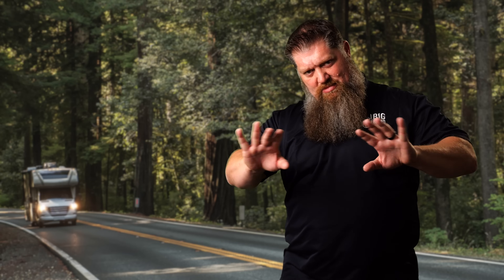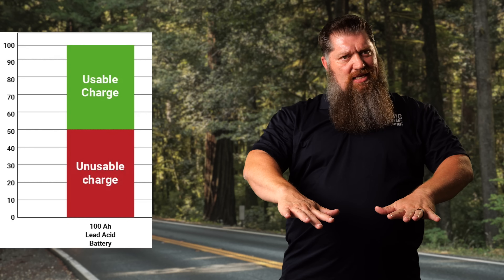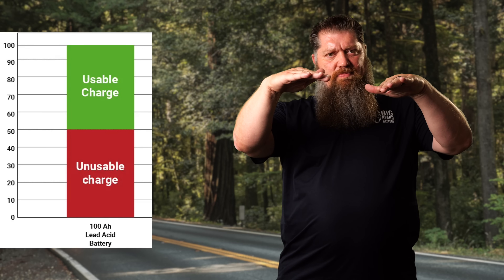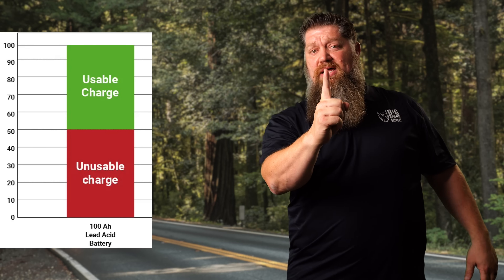Let me explain what a cycle is. A cycle, per the manufacturers, is roughly a 50% discharge on a lead acid, gel, or AGM battery and then a full recharge. So you deplete it by 50% and charge it back up — that's one cycle. Lead acid, gel, and AGM batteries are considered to have completed a cycle at around 50 to 65% discharge.